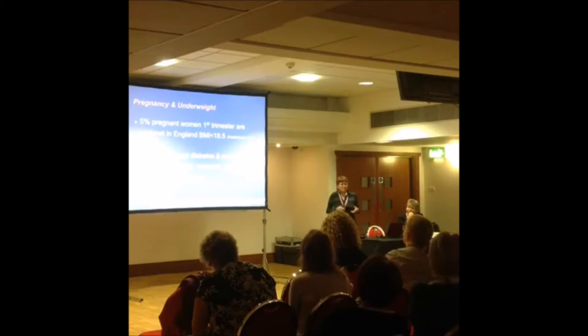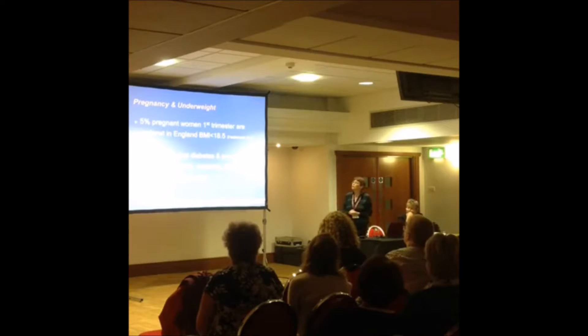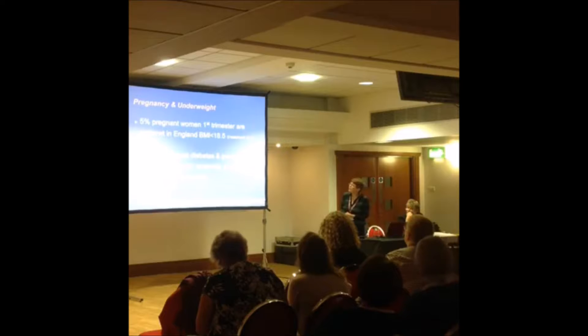At the other end of the spectrum, 5% of pregnant women in England are underweight in the first trimester, defined as BMI below 18.5. They have lower risk of gestational diabetes and pre-eclampsia, but significantly increased risk of anemia, pre-term birth, and having a small baby — so there are real risks at the lower end of the weight spectrum too.